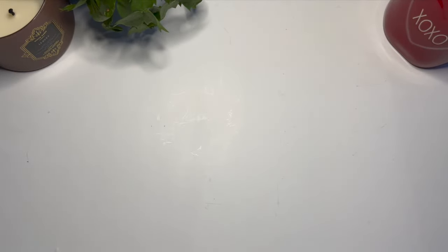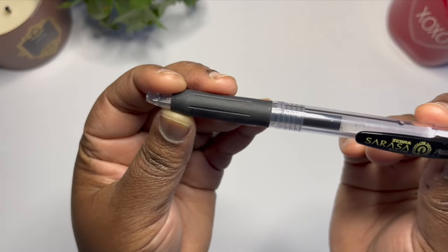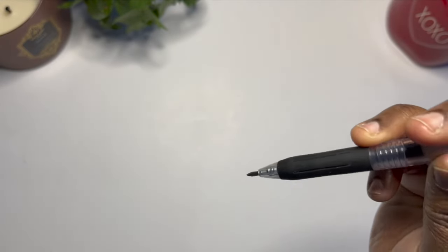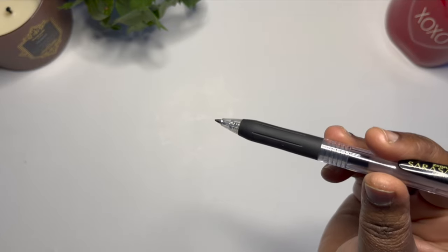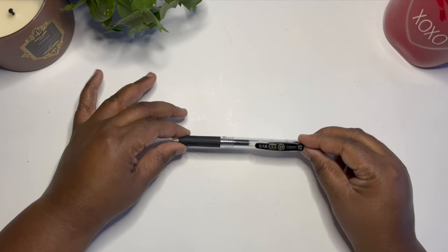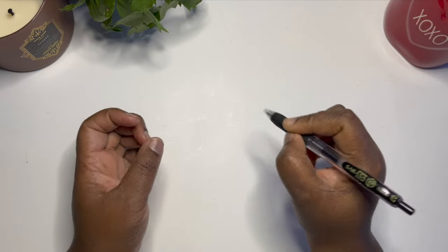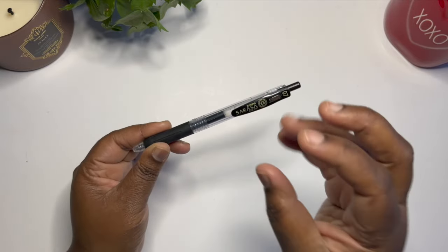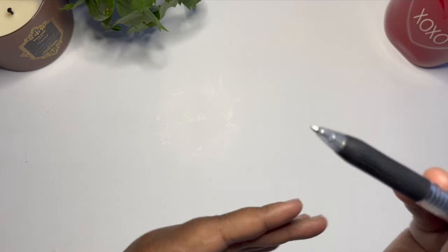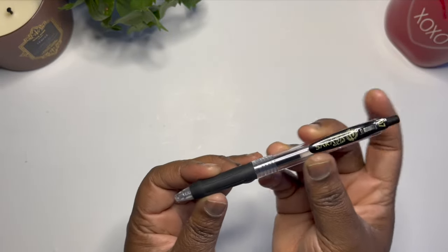Next up is the Zebra Sarasa clip pen — shout out to Julie's Plans who introduced me to this brand. Now I love Zebra pens, don't get me wrong, but the reason I regret buying this is because I found something that works a little bit better for me. The reason I don't like these is because I am a hard writer — I press very hard and leave an imprint on the page — and because of my writing style, this skips ink. Whether it's the 0.5 or the 0.7, it sometimes skips ink on the page and that is really frustrating.